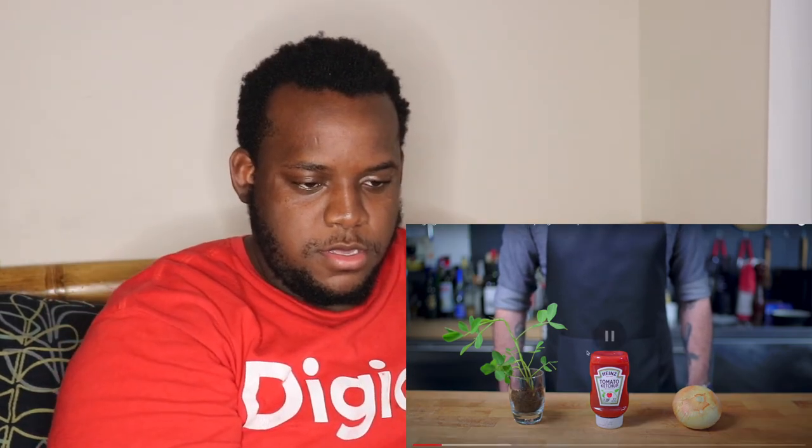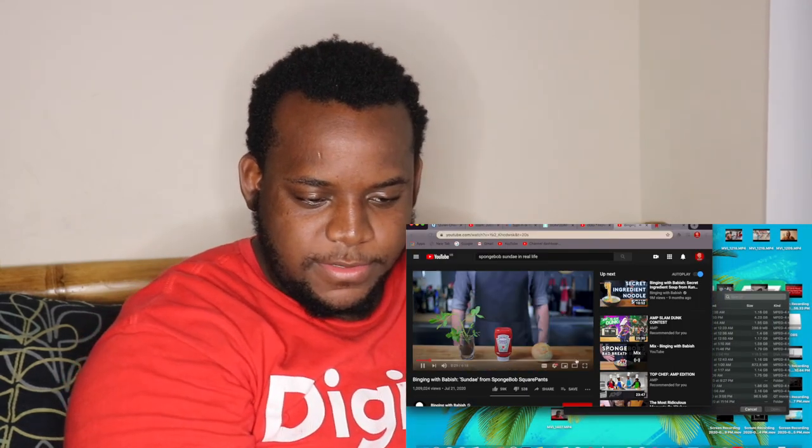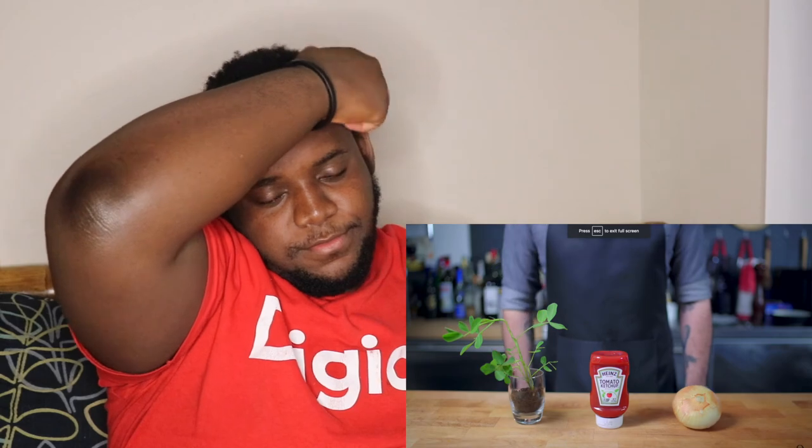Hey, what's up guys? Welcome back to Binging with Babish. For this week we're taking a look at Spongebob's onion, ketchup, and peanut sundae. And yes, this is an actual peanut plant that I bought on Etsy. It's too young to have yet yielded any nuts, but I think ultimately that's not going to matter.